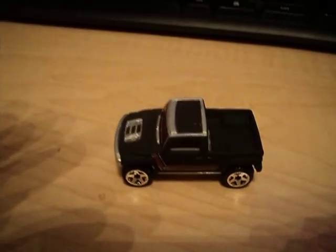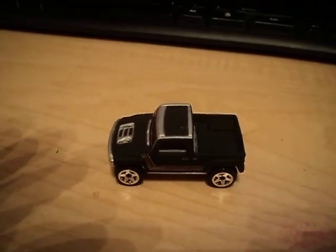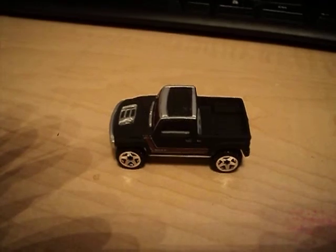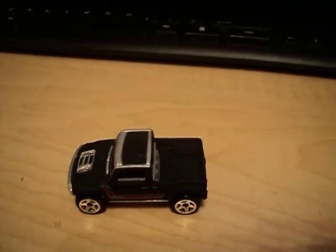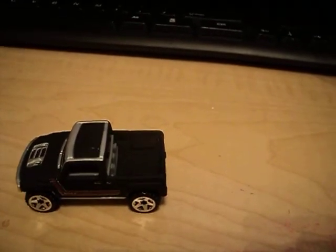Hello, Hot Wheels Dudes and Dudettes. This is Gandalf236K, coming at you with another video. On this episode of Hot Wheels Old and New Review, I'll be taking a look at this Hummer H3T. It's from 2005, and its collector number is 168.